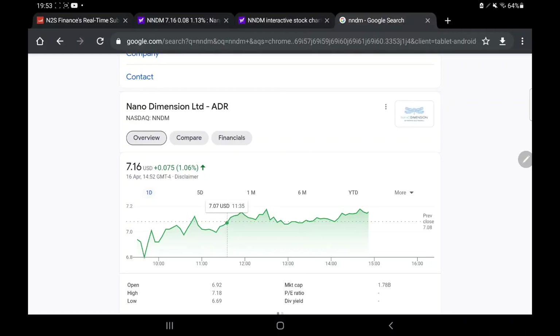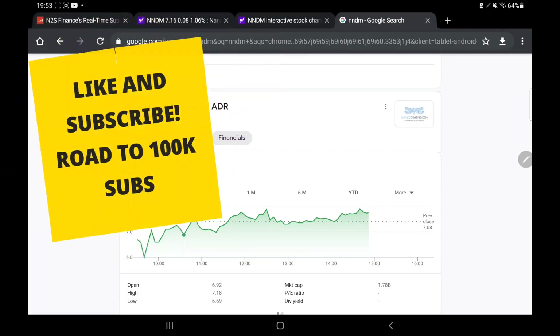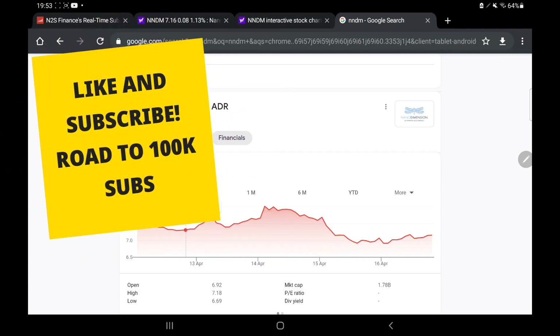Hello there viewers, welcome back to a week in review. This week we are looking at how NNDM has moved from Monday until Friday.